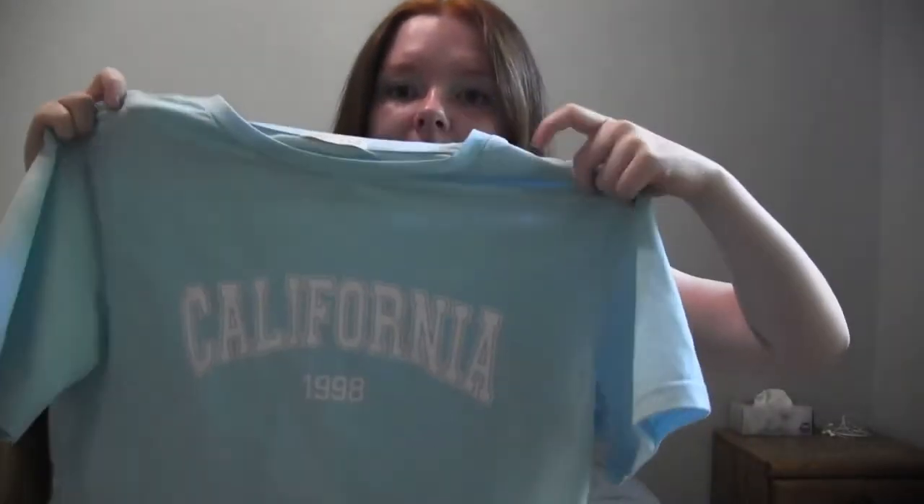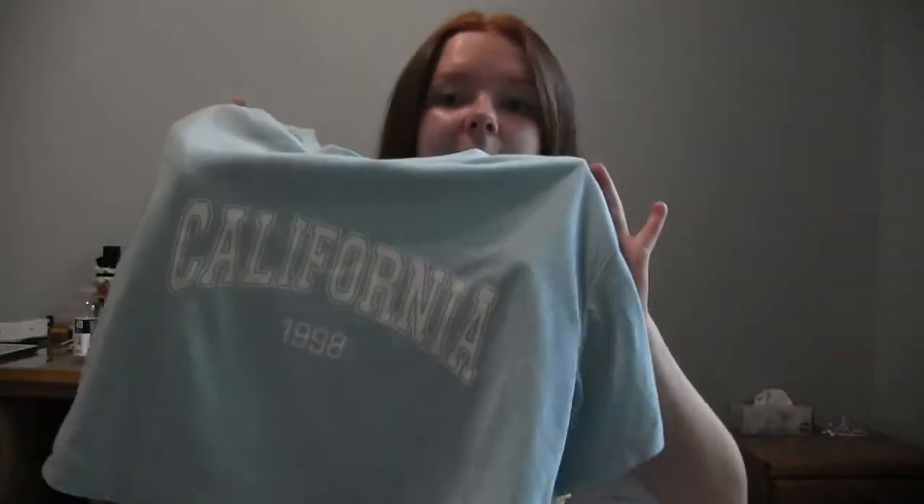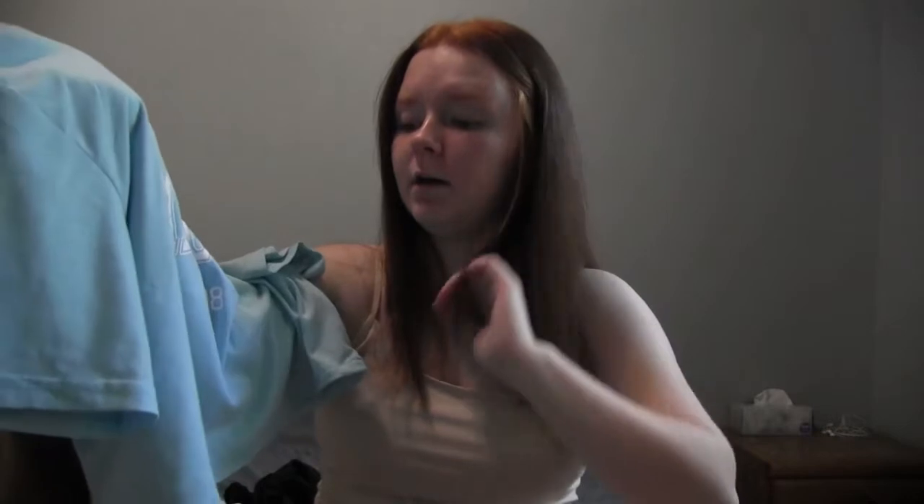I'm going to start with just the shirts. The first shirt I actually cropped myself — it says 'California 1998.' I cropped it because it was an awkward length, it went down way too far. It's this nice sky blue color and you definitely stand out in a crowd because it is bright.